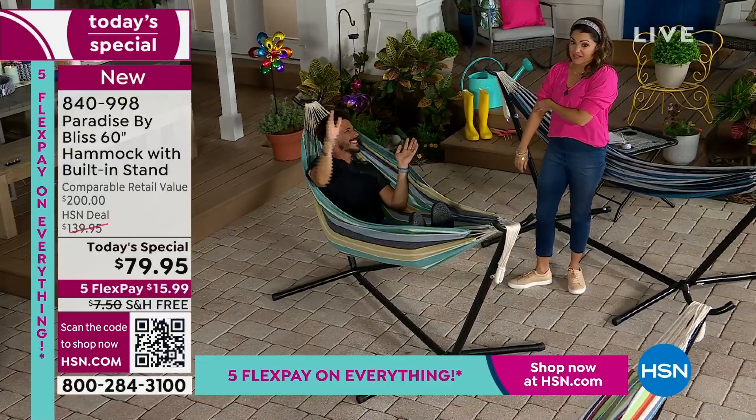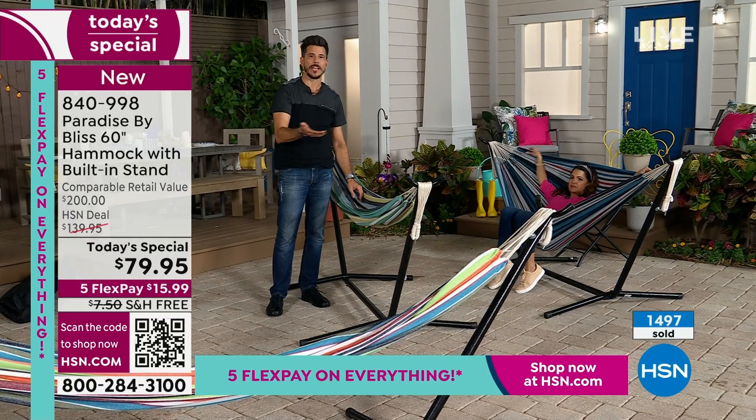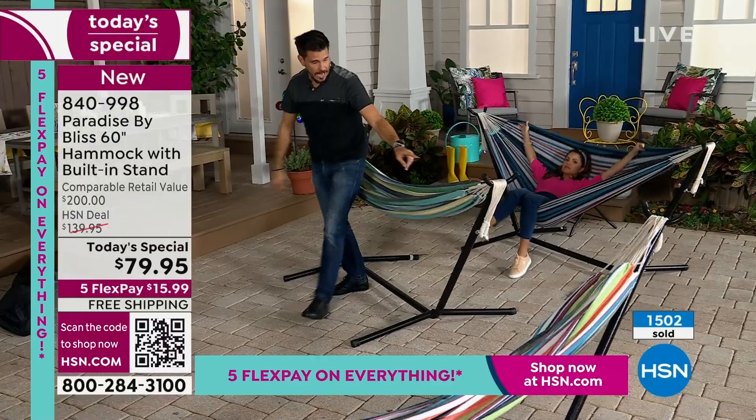Whether you're a young adult or one of our senior friends tuned in thinking 'Bobby, could I get in and out of this easily?' — I hopefully just visually showed you that yes, you can. I'm approaching 50 and I'm getting in and out of here. Your feet hit the ground — it's nice and low. You can adjust it to where you want. That's why we have those six adjustable areas.